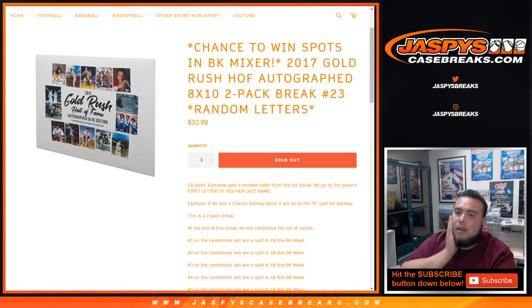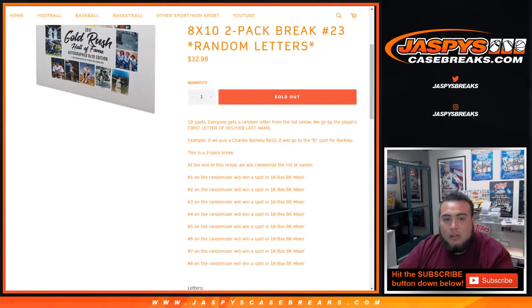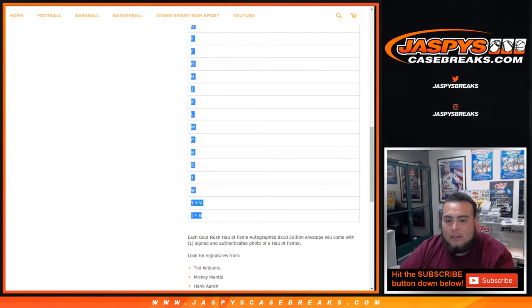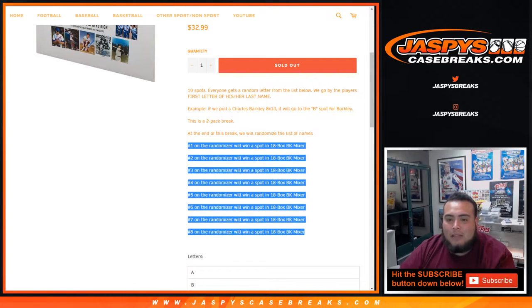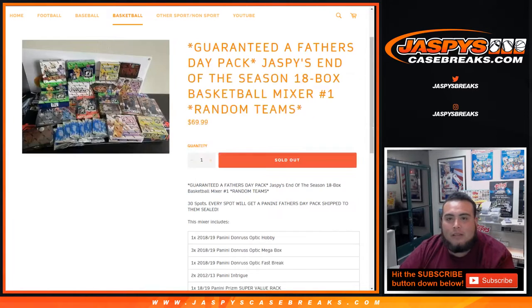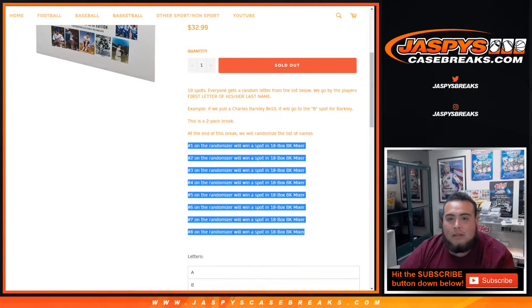What's up everybody, Jay here for jazpyscasebreaks.com doing a 2017 Gold Rush Hall of Fame Autographed 8x10 2-pack break number 23, random letters. This is also a spot with a random chance to win spots in our 18-box end-of-the-year basketball mixer, which I believe is a $70 value. Not too shabby at all.